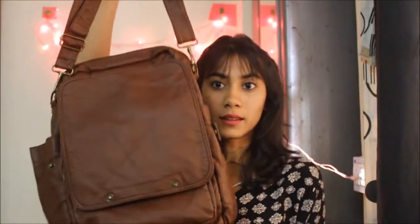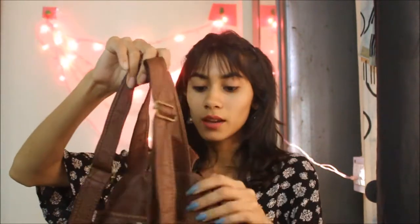I also got a bag from there — it's quite cute. You can hold it by hand or wear it as a backpack. It has a lot of pockets, is quite spacious, has a bottle holder, and the best part is it's waterproof. I got it for 750 rupees, which is pretty cheap for a bag.